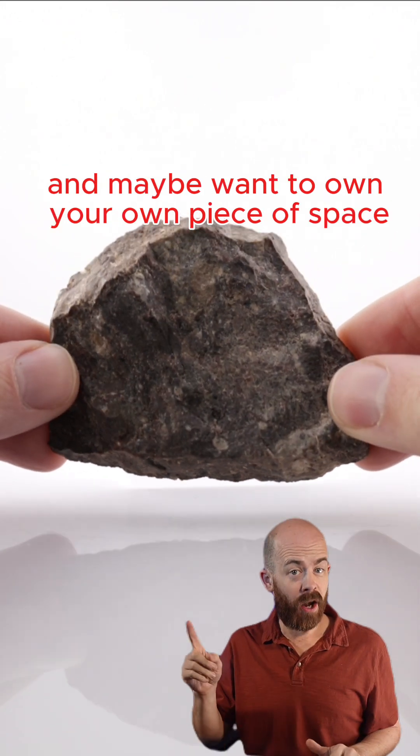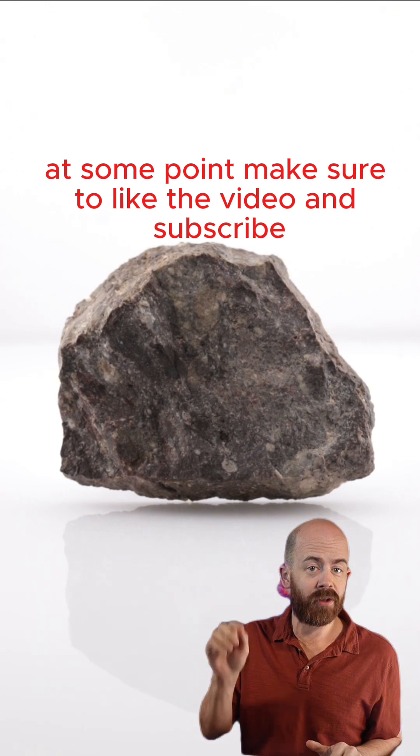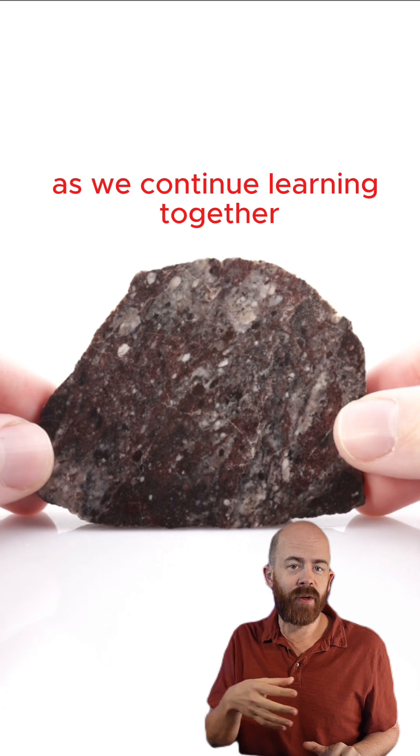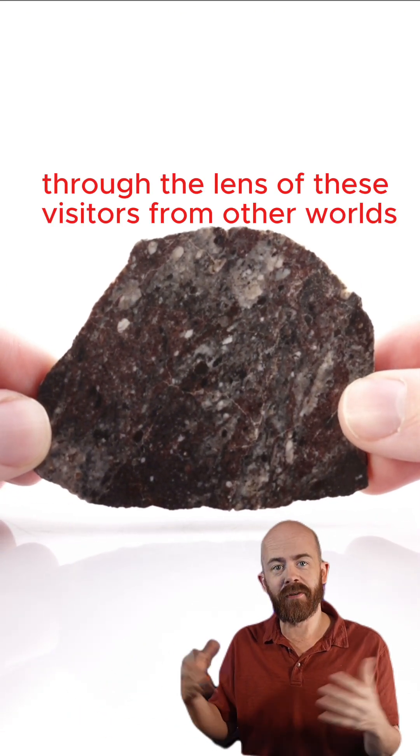If you like learning about space and maybe want to own your own piece of space at some point, make sure to like the video and subscribe. I've got a lot of other Martian and lunar and other meteorites to show you as we continue learning together through the lens of these visitors from other worlds.